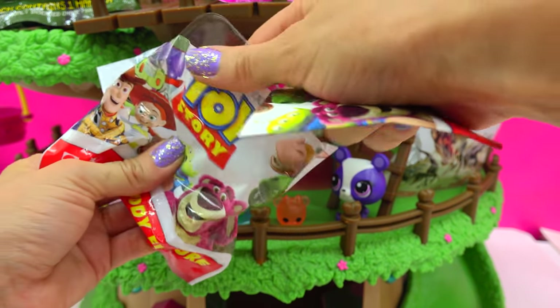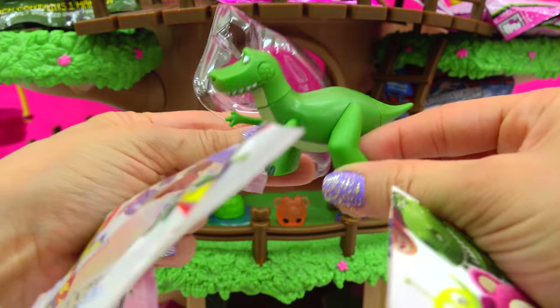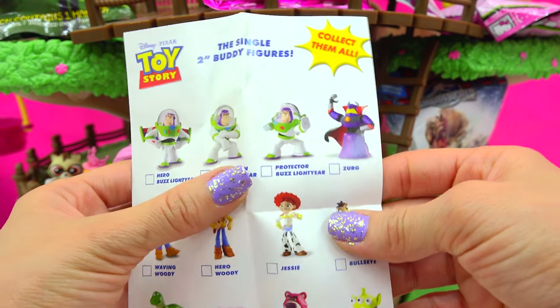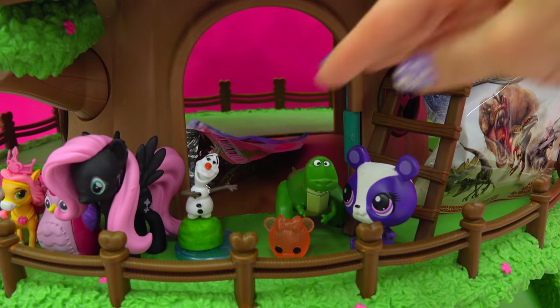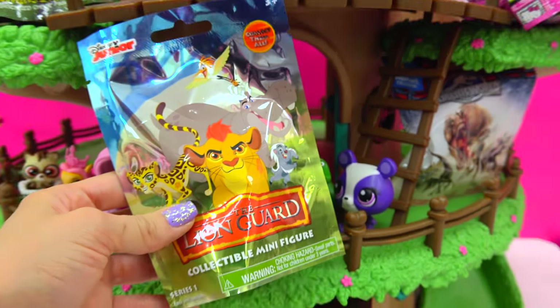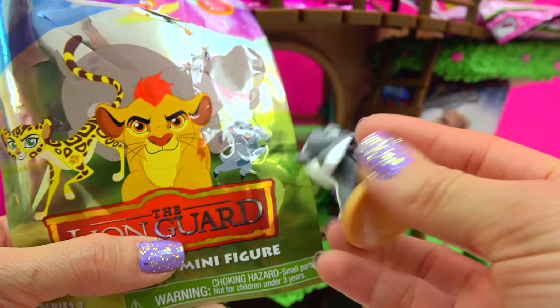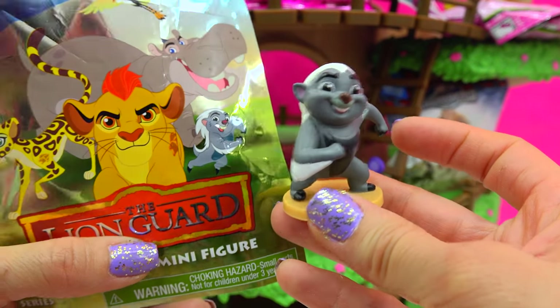We got a little checklist in this one, and it comes with Rex! He's like running! Check out the checklist. To infinity and beyond. I think we have one more blind bag in here — this one's from the Lion Guard. Coming on over, it's Bunga! You can see him right here on the very front, exactly the same pose.